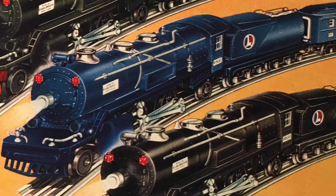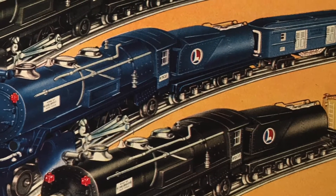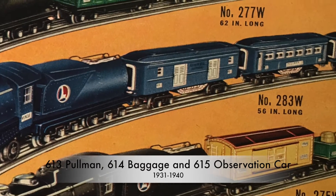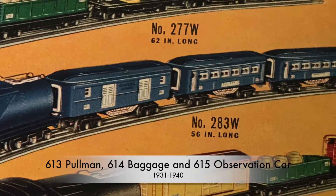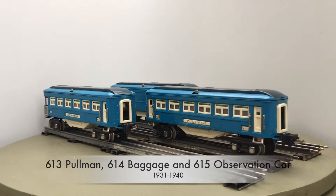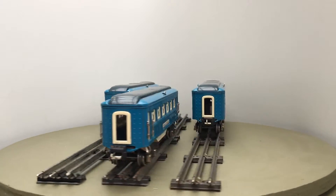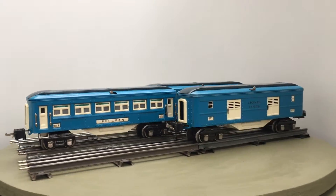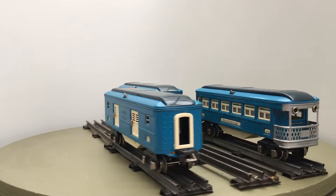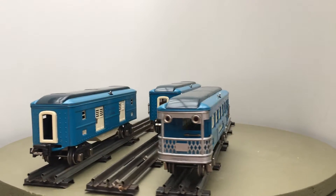The 613-614-615 cars were produced in three color schemes: terracotta, red, and as shown here in blue. These blue cars were made between 1936 and 1939 and belonged to the set named Blue Comet. The original Blue Comet was the speedy Jersey Central Express that went from New York City to Atlantic City.